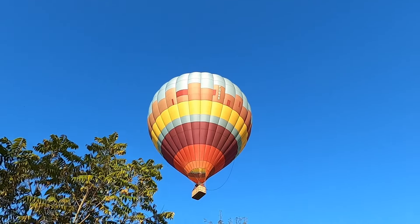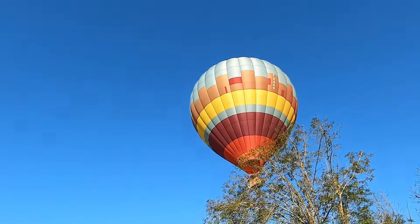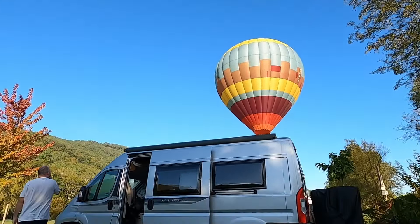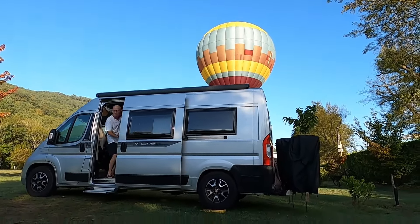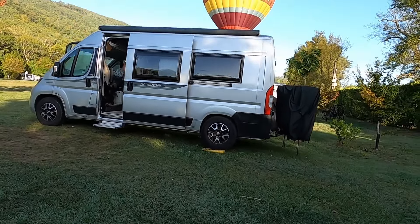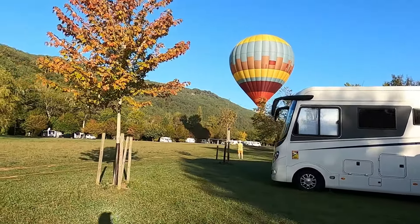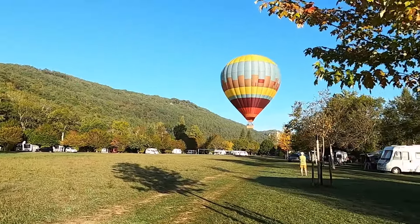He is coming down in our field — the balloon is landing right over our van! That is so awesome. That's quite a treat on a Saturday morning, isn't it!